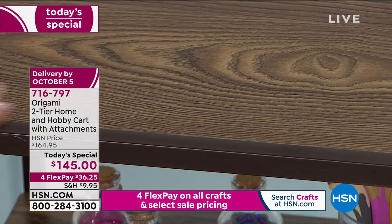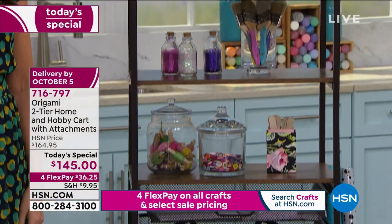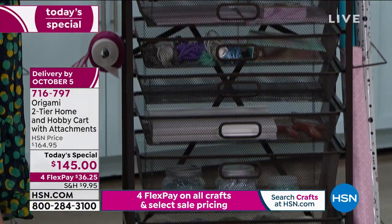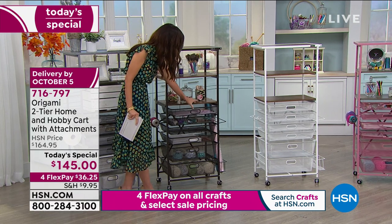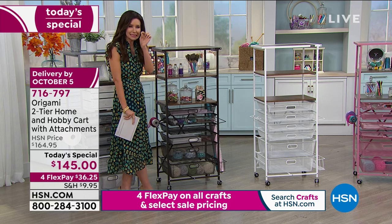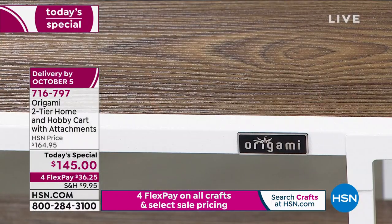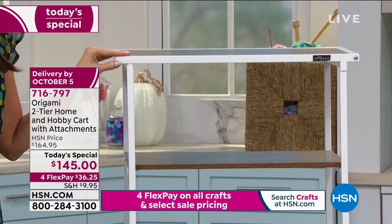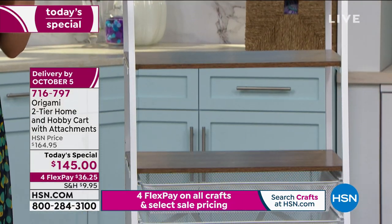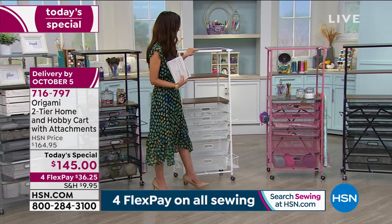This is your antique bronze - one of the most popular colors with Origami, featuring real wood shelves. The top shelf holds 50 pounds, the other shelves hold 20 pounds each, and each drawer holds up to 10 pounds. All powder-coated steel. Then we've got your white - the most popular today. This is white and walnut, very crisp. You could even use this outside as a planter or for pool supplies, because it is powder-coated steel.